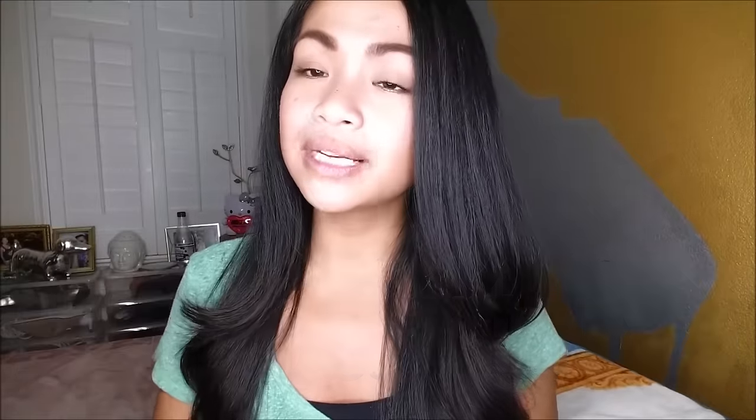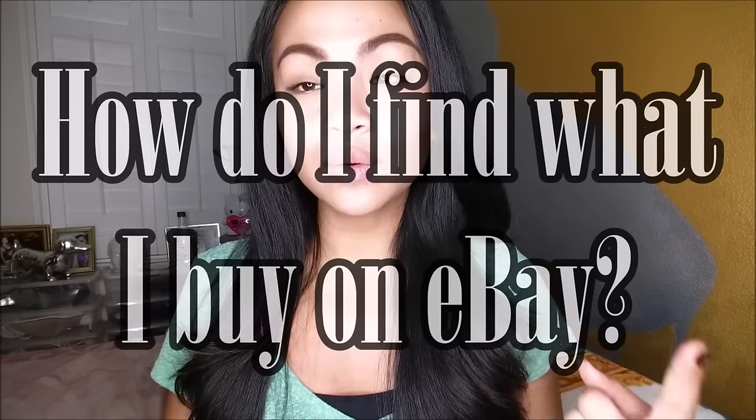So before I get right into it, I wanted to go ahead and answer a couple of frequently asked questions I have here on my little notebook. There's only about four things. The first one is how do I find what I buy on eBay? I will show you how I do it — all I do is keywords. I just change it, so I go from makeup to hiking to kitchen to bathroom, like pretty much anything.